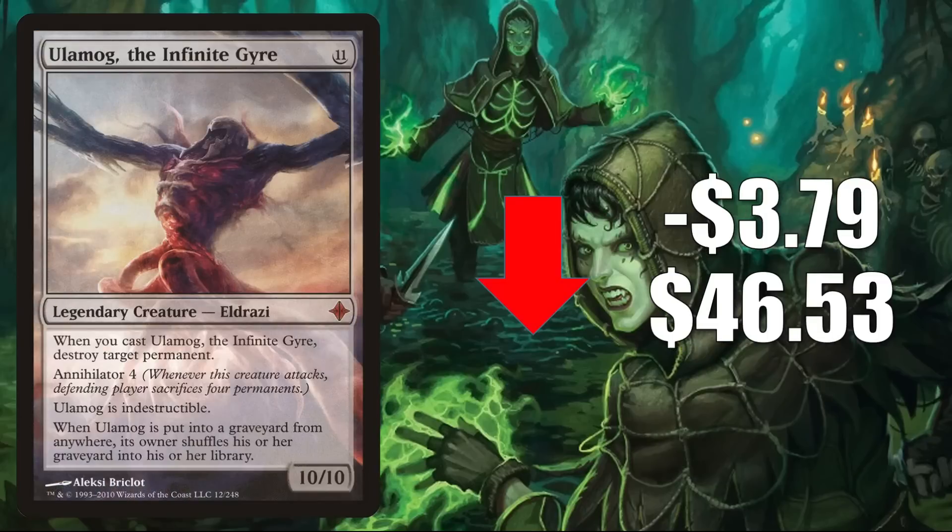Ulamog, the Infinite Gyre from Rise of the Eldrazi is down $3.79 this week to $46.53. This was also reprinted in Double Masters 2022. It's in many Commander decks including Kozilek the Great Distortion, and I have seen this in some builds around the Peregrine Dynamo from Legends Legacy.